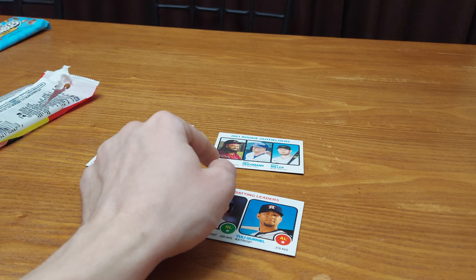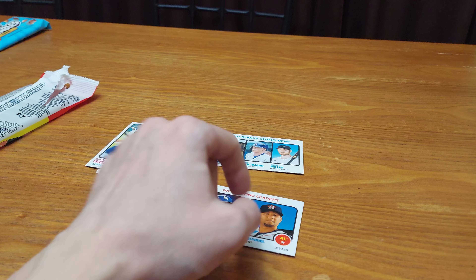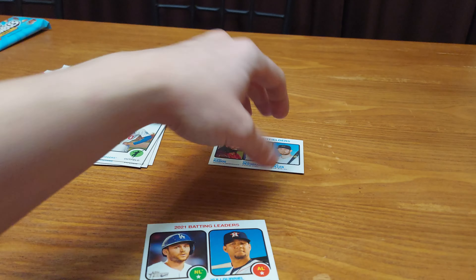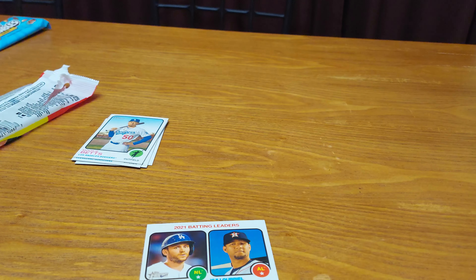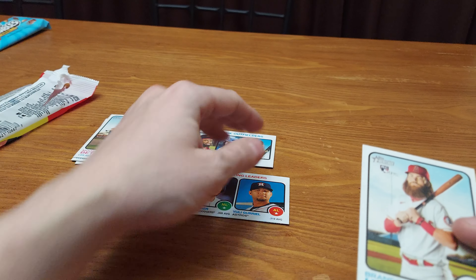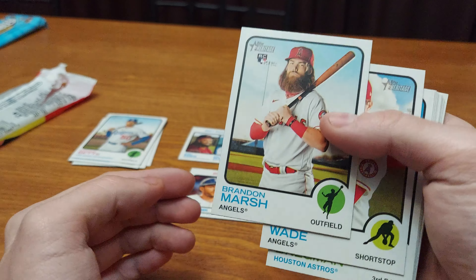You have here Henry Ramos, Greg Deichman, and Brian Miller. Let's see the numbers on this one — 7XD7. See, they're not short prints. We're trying to find it. Brandon Marsh — I do collect them, but not as much as before, so I'll just penny sleeve him.